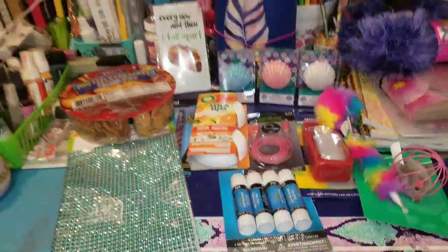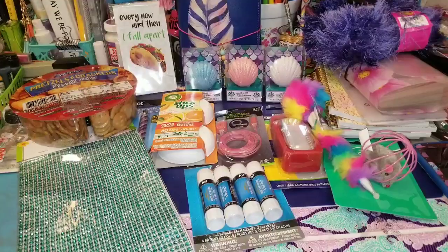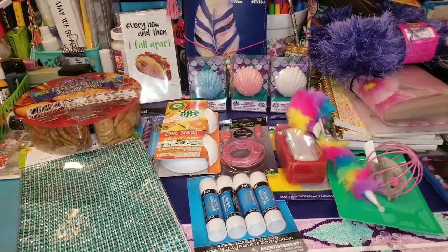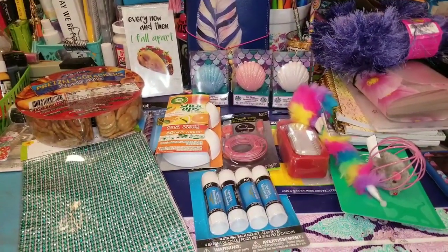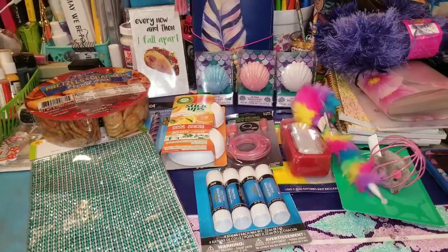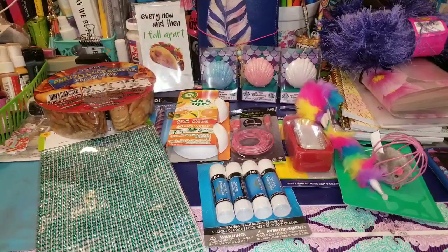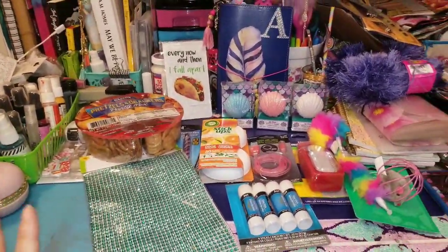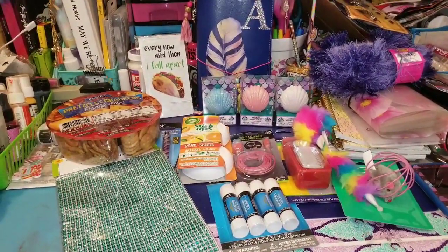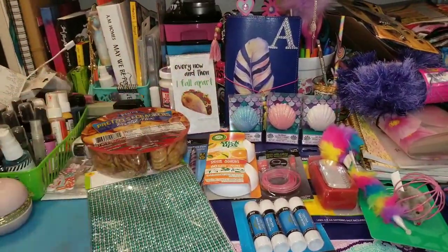That is my Dollar Tree haul, you guys. I know it wasn't very big — I'm actually heading back to Dollar Tree in about two days, so I'll have a bigger haul for you. I wanted to hurry up and get this video out because I was seriously having Dollar Tree withdrawals and I did find a couple of new items. If you haven't already, hit that subscribe button in the upper left corner, give me a thumbs up if you like this video, and hit the notification bell so you're alerted every time I post — I try to post at least two or three times each week. I hope you're all having an awesome day! Go find a Dollar Tree and find some goodies — these are the things that make me happy! Stay random, see you guys again soon!